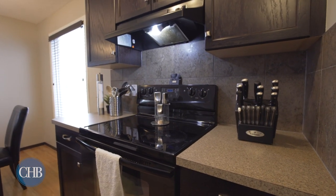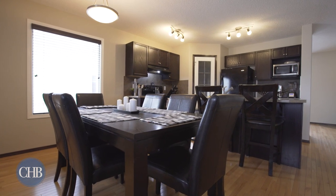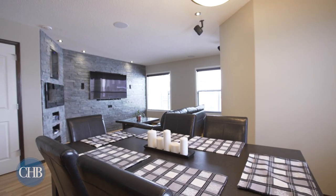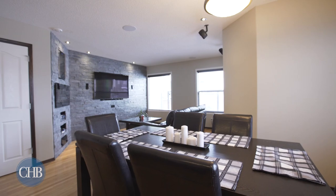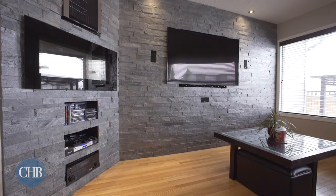Your glass top stove is the perfect place to prepare a meal while friends and family relax around the table. The open concept kitchen flows easily into the living room, where your family will love the stone feature wall to gather around on game day.